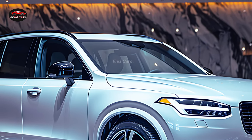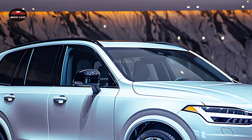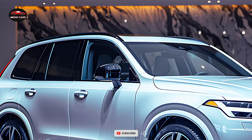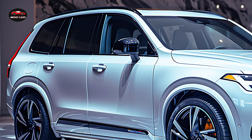It is an ideal choice for families and extended trips due to its ample interior, which can seat up to seven passengers. In order to optimize your driving experience, the 2025 XE90 is outfitted with the most advanced technology.